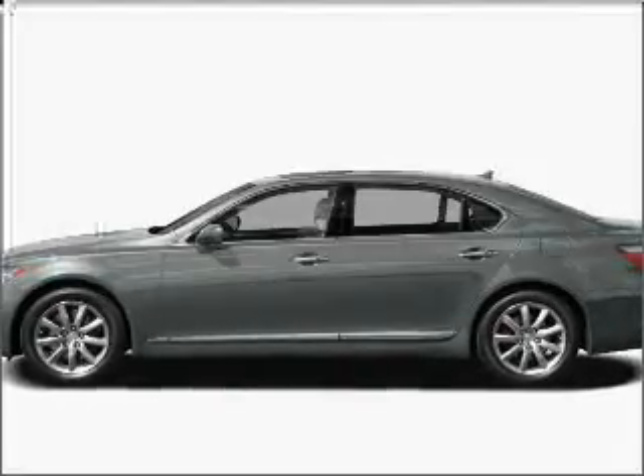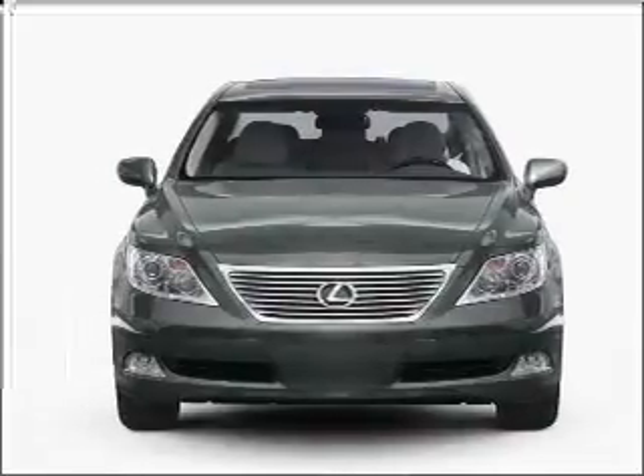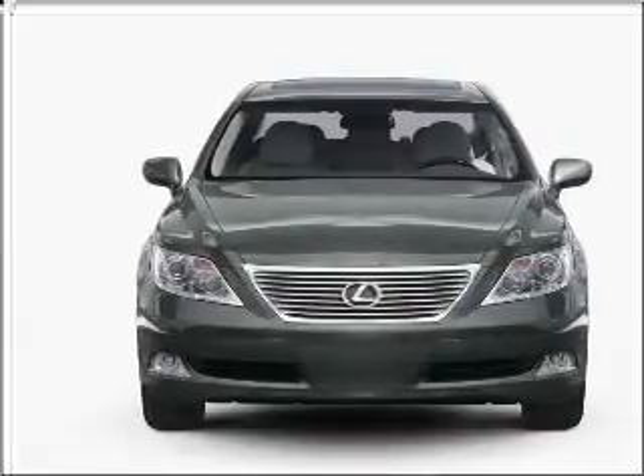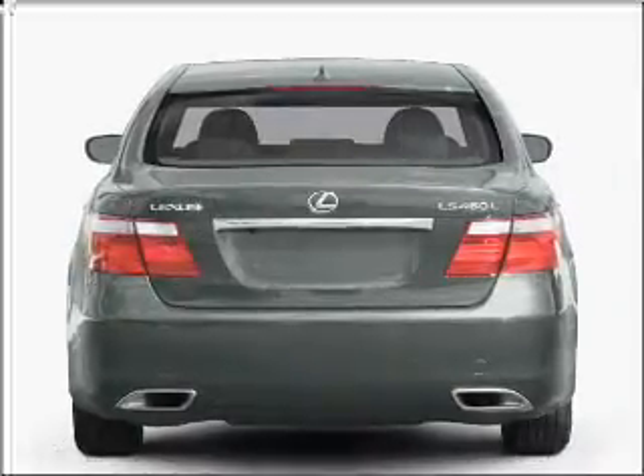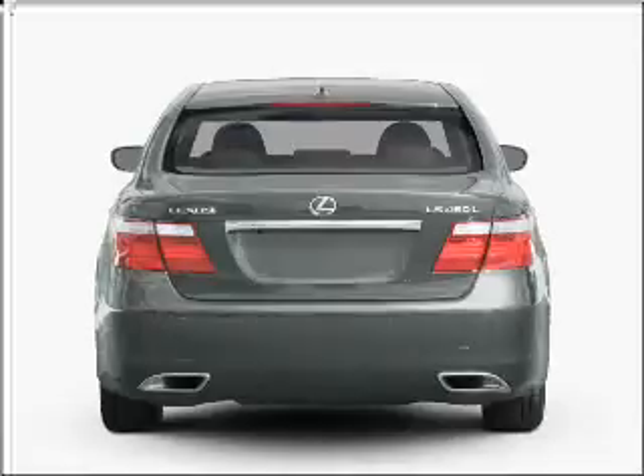Get noticed in this 2008 Lexus LS 460. This is the set of wheels you've been looking for. With a powerful 8-cylinder engine that responds smoothly to its automatic transmission. Navigation included to help you get to your destination with ease. Premium wheels give a more luxurious look.